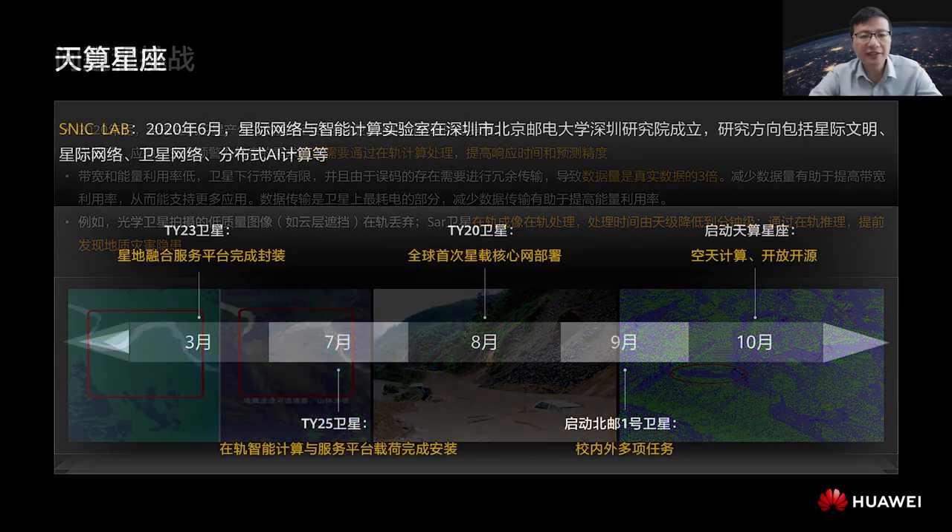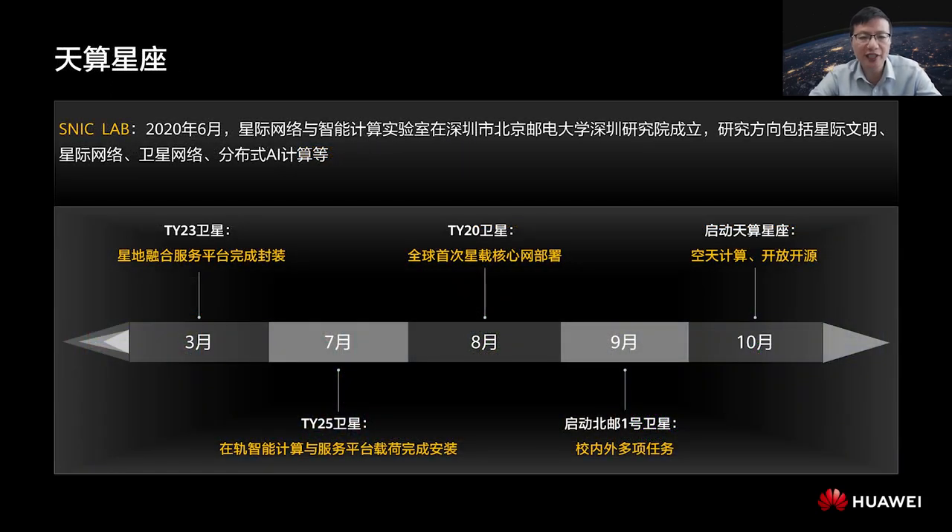To meet these requirements, the Shenzhen Institute of BUPT established the Interplanetary Network and Intelligent Computing Lab in June 2020. The lab conducts satellite-related research, including interplanetary networks, satellite networks, and distributed AI computing. For example, in March 2021, we completed the encapsulation of the Satellite Ground Collaboration Platform. In July, we encapsulated the in-orbit Intelligent Computing and Service Platform. These two platforms, along with KubeEdge, were integrated into the satellite launched at Jiuquan Satellite Launch Center on December 7.